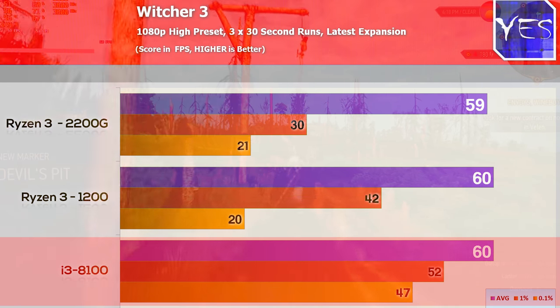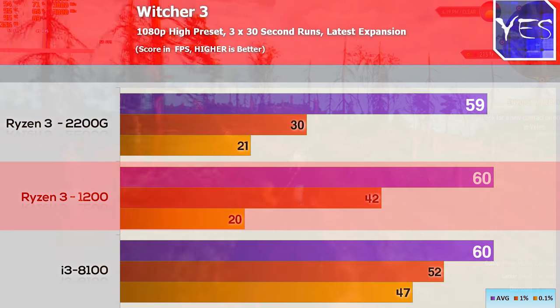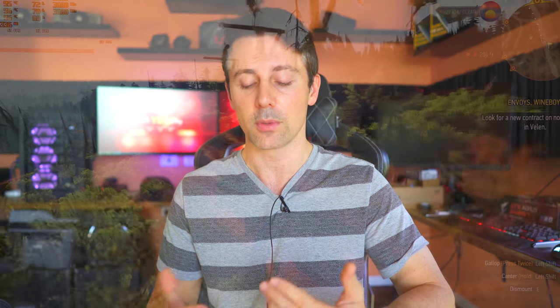The benchmarks were as close to apples-to-apples as possible since I ran the same scene multiple times. It was strange that the Ryzen 2200G fell a little behind in Witcher 3 and even Far Cry 5 — only slightly, but it was a consistent difference across multiple test runs.